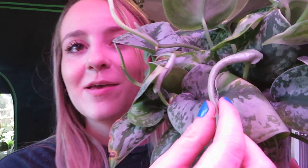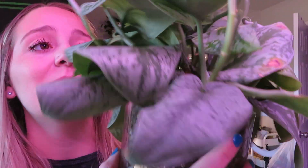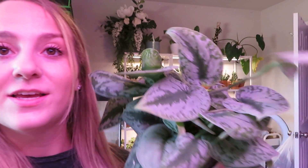This is my Scindapsus pictus exotica and she is loving the pond life so far — it's kind of crazy. You can see there's new growth on that vine, there's a new leaf, and they're all coming in a little wonky because they're stuck underneath other leaves. But it is seriously growing everywhere — there are three more growing right there. She's doing really well.